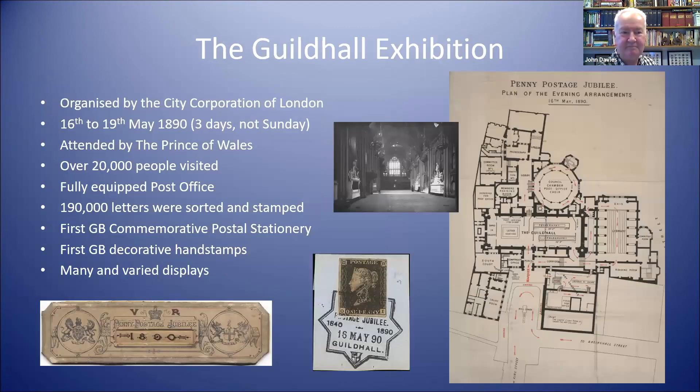The first main event was organised by the City Corporation of London at the Guildhall. It was held over three days — opening night on Friday, Saturday, and Monday. It was a royal event attended by the Prince of Wales, and over the three days over 20,000 people visited the exhibition. They went to a huge amount of trouble to provide entertainment of all sorts. From a philatelic point of view, it led to the introduction of the first commemorative postal stationery and the first special hand stamps. The architect's map from the programme showed people how to work their way around the building.